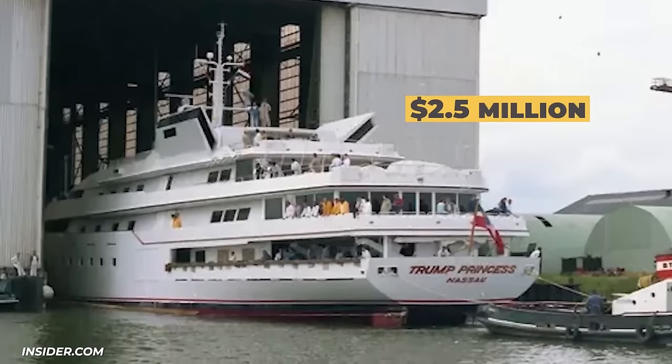Donald Trump is also selling one of his helicopters. His 1990 Sikorsky S-76B is expected to sell for between $1 million and $1.5 million. The interior features cream-white leather seats, gold fittings, and opulent mahogany furnishings. Trump used to have three Sikorsky helicopters but will soon only have one.